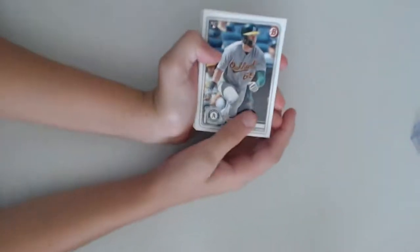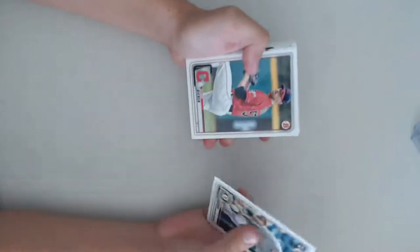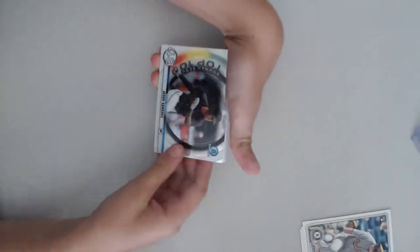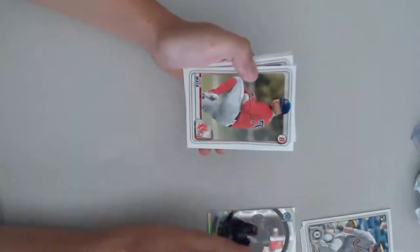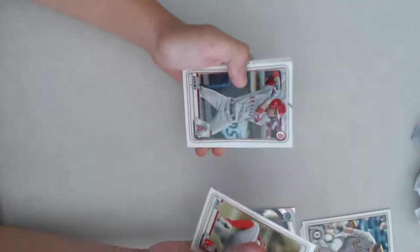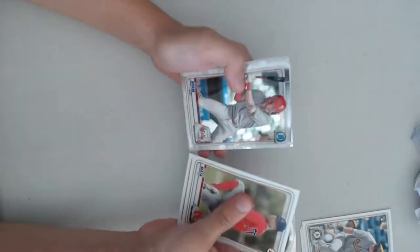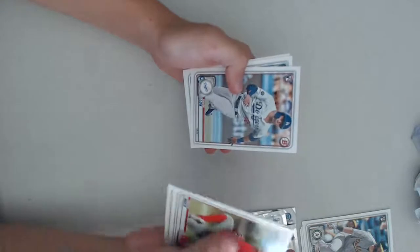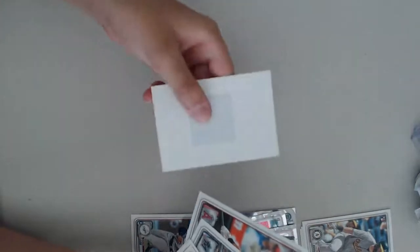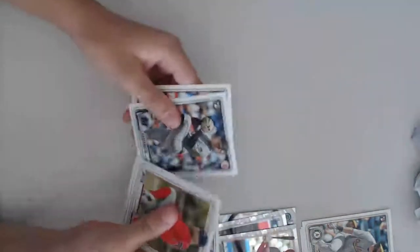First, we got Seth Brown. Shane Bieber. Cody Bounder. Jesus Sanchez Chrome. Brian Mata. Jordan Adams. Couple Chromes. Gavin Lux Rookie — very nice. Jordan Yamamoto. I thought it was a mini card on the back, that's why it felt so weird.